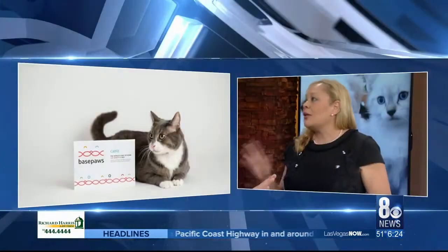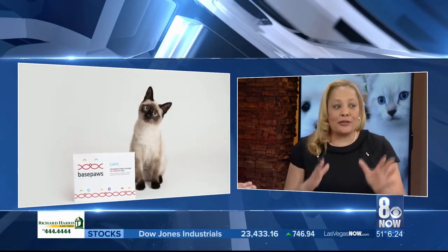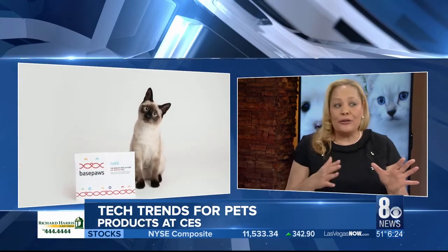Let's talk about some new technology for our pets, and let's focus especially on cats. We have the Basepaws DNA kit — it's the first cat DNA kit. Through DNA, you can learn about your cat's ancestry, genetics, behavior patterns, and nutrition. This will launch at CES today.